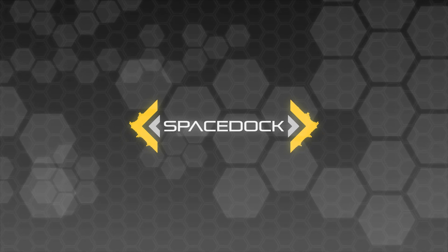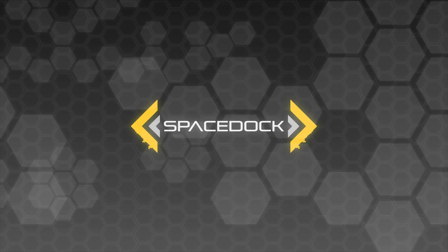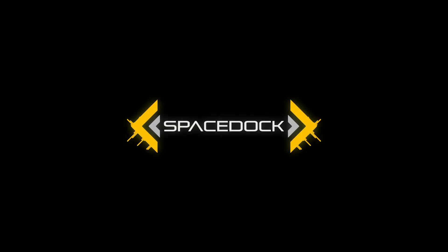Hey everybody, Daniel from Spacedork here. Before we start this video off, I just wanted to say a big thank you to Gabriel, the science advisor for the Sojourn, who wrote half the script for this video for us while I was working on Force Recon. Thanks Gabriel, you're awesome. I hope everybody enjoys this video.